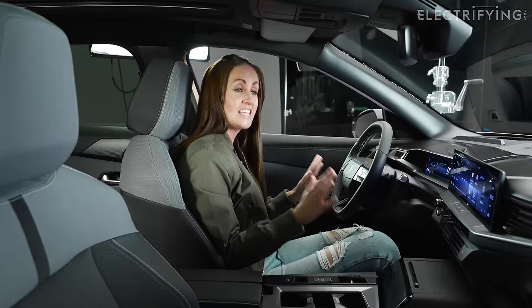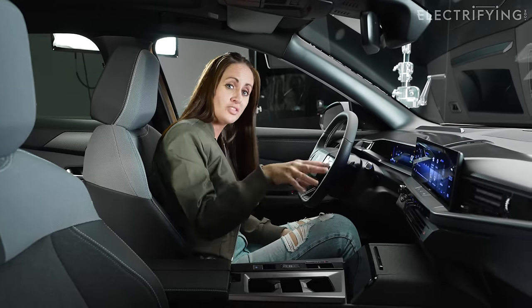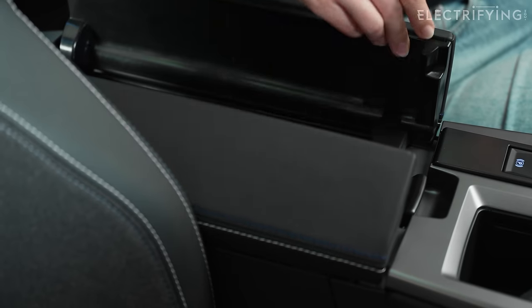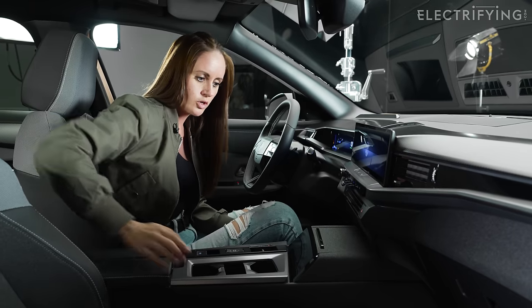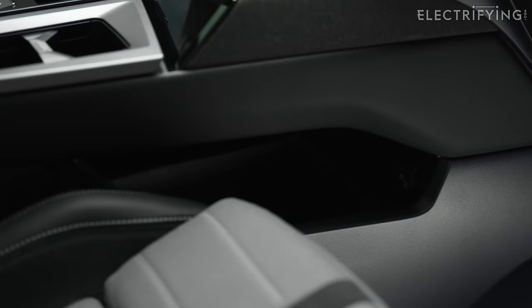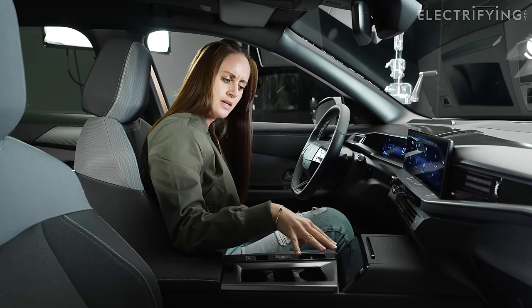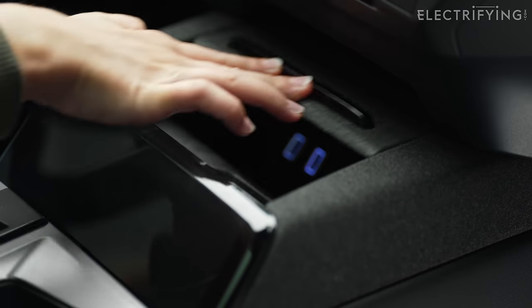Storage in here is fantastic — you've got 35 litres of storage dotted around the cabin. There's a space in here where I can fit my whole arm — that's massive. The door bins are absolutely massive too. And you may have noticed this: the Pixel Box.